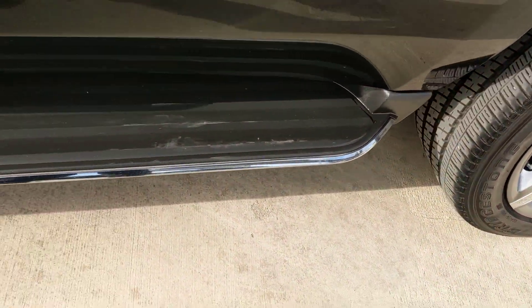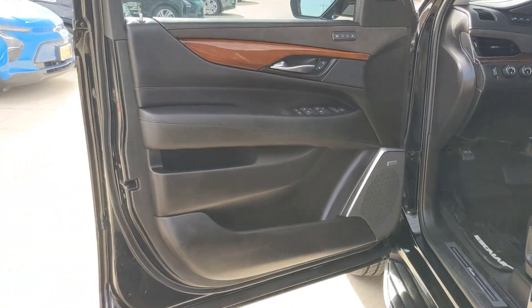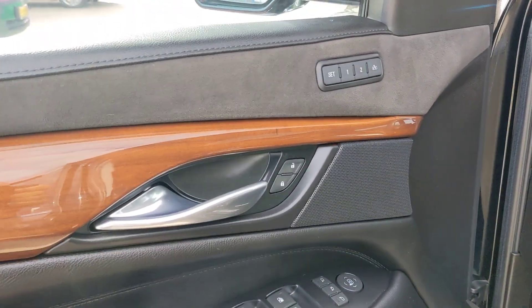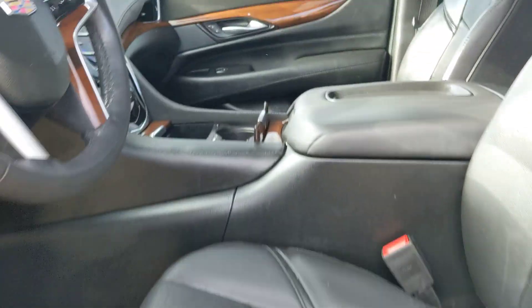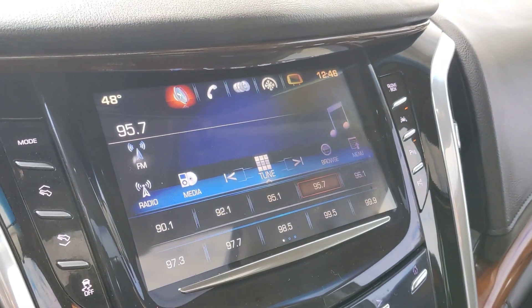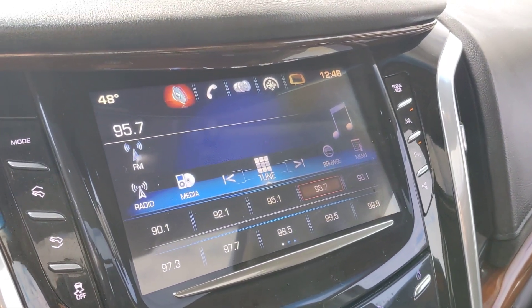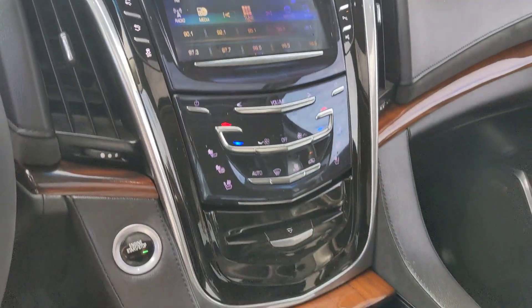Give your family the luxury and capability they deserve in this iconic Escalade. Our team will give you an outstanding test drive experience. Stop in today. We'll see you next time.